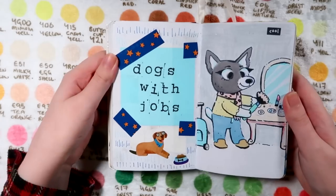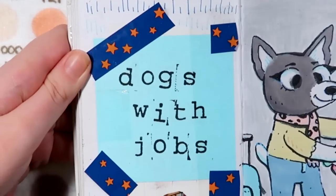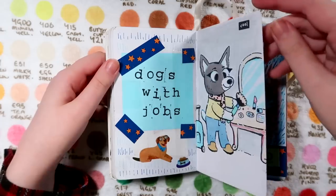This was one that I neatened up from Doodles and Tea. Oh, I love dogs with jobs - Dogs with Jobs is quite a famed series on the channel. This one is a little makeup artist - oh she's so cute!